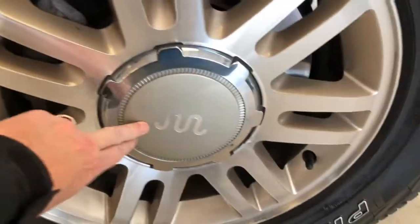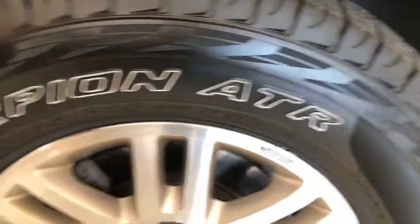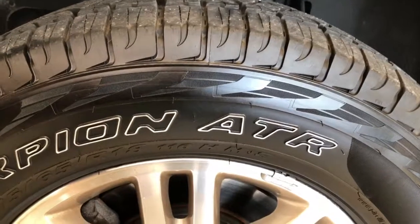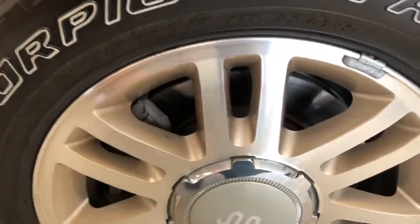We've got Pirelli Scorpion tires — like brand new, ten thirty-seconds or more tread here. Nice resurfaced rotors and thick brake pads as well.